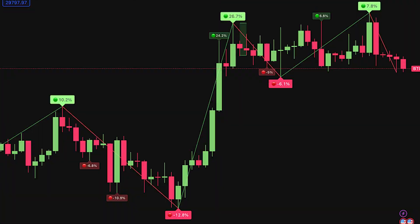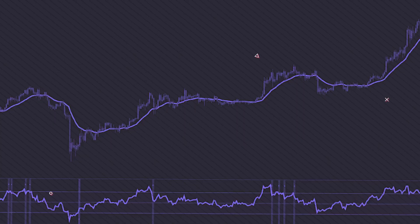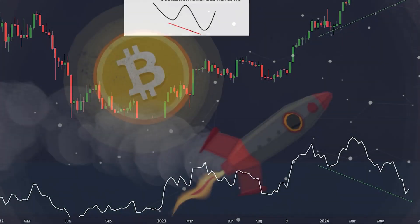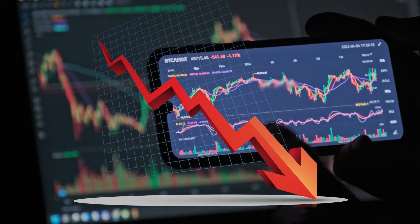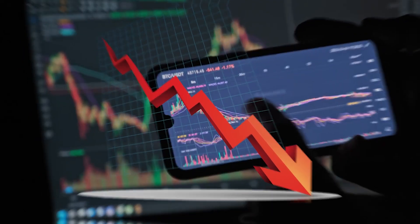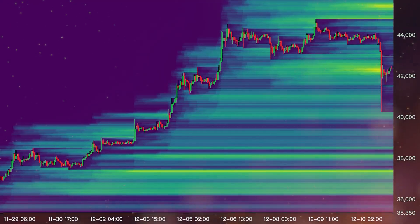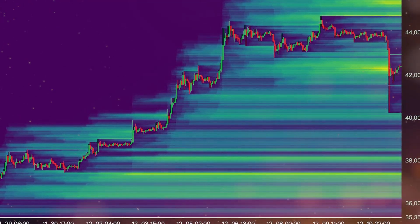Bitcoin has been placed on support for life and the market is showing some extremely fascinating indications. As this Bitcoin hidden bullish divergence is currently visible, funding rates on exchanges are incredibly low. Still, the majority of liquidity is above us, specifically more than $10 billion in Bitcoin short liquidations.